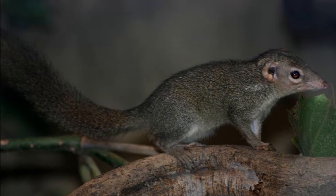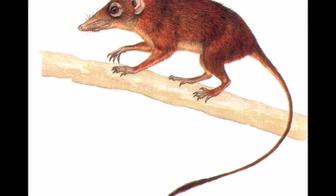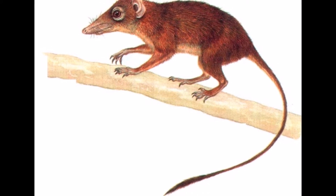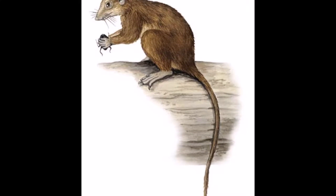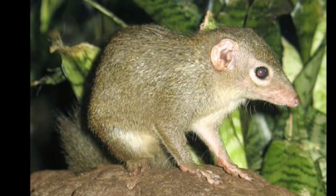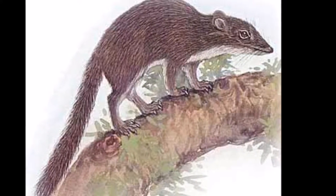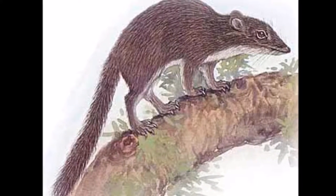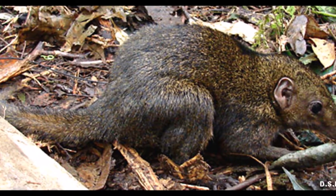The Bornean smooth-tailed tree shrew is only found in Malaysia. Its natural habitat is subtropical or tropical dry forest and the species is threatened by habitat loss. Their combined head and body length is 5 inches and its tail is 4.5 inches. They have an overall body mass of about 43 grams. The upper parts are dark brown with underparts being orange-yellow, and have shiny black sides which possess a reddish streak.